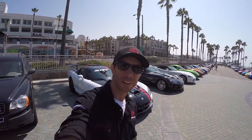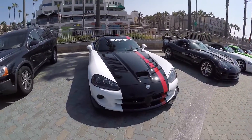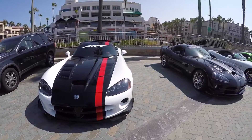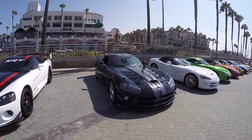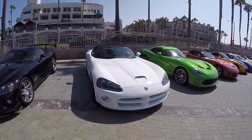Good morning guys, what's going on? Out here at a Viper event today and we've got a ton of Vipers that showed up. Got my beauty right here up in the front. I don't even know, maybe like 30 or 40 Vipers — I'm gonna do a rundown, show you guys each and every one.